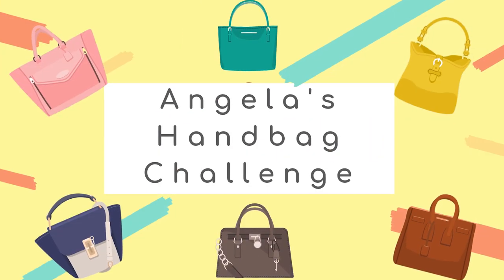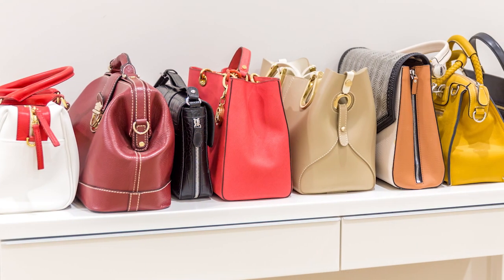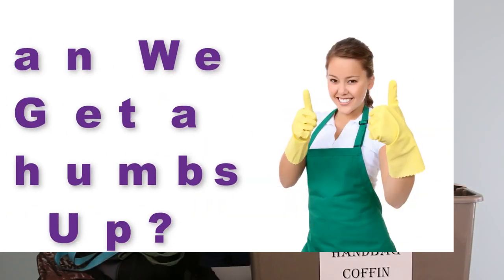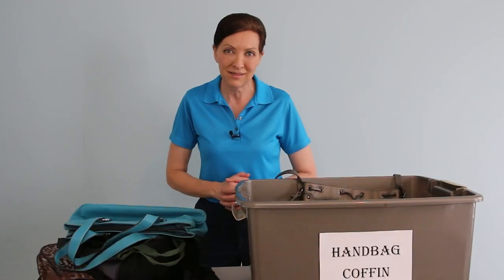So for this week's challenge, get rid of at least five of your purses or handbags. And I don't mean put them in a handbag coffin — I mean actually toss them, donate them, or give them to the local theater company and just get them out of your house. If you're with me, give me a thumbs up. If you've got questions or comments, those go in the notes below. And until we meet again, leave the world a cleaner place than when you found it.